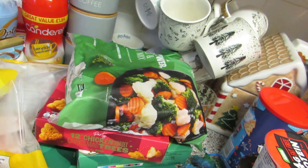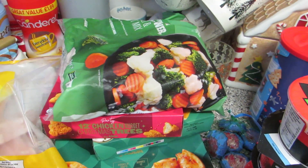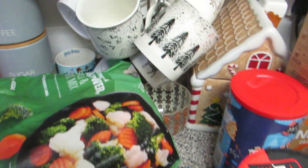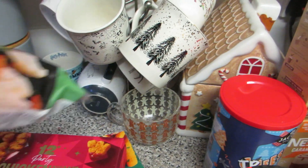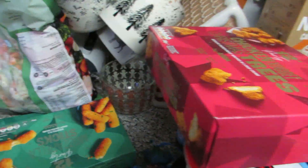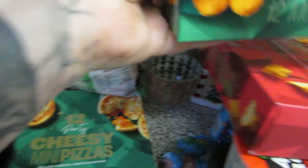Moving on to the frozen bits - popcorn chicken bites and party food. I think the party food was four for three on either the frozen or fresh, and three for two on the others, so there were some good offers. I've got a bag of frozen veg just in case, and chicken nuggets shaped like Christmas trees - we still have some in the freezer but got extras. We ate the mozzarella sticks so I've got another tub of those.